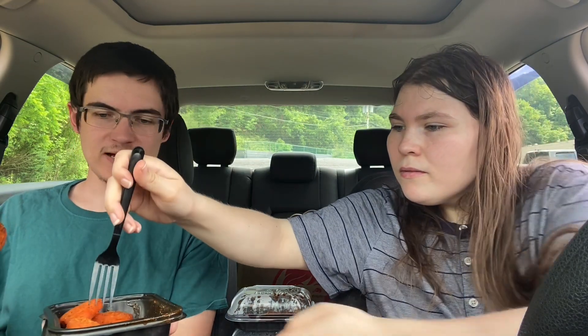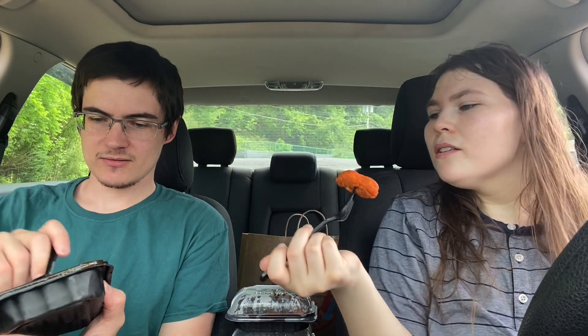I'm gonna say this is garlic parmesan, but I don't know. That looks like buffalo to me. I don't think it's buffalo. There's not like — is it actually infused into the nugget, or do you have to dip it into the sauce or something? No, it's probably just because it's been sitting for a while.